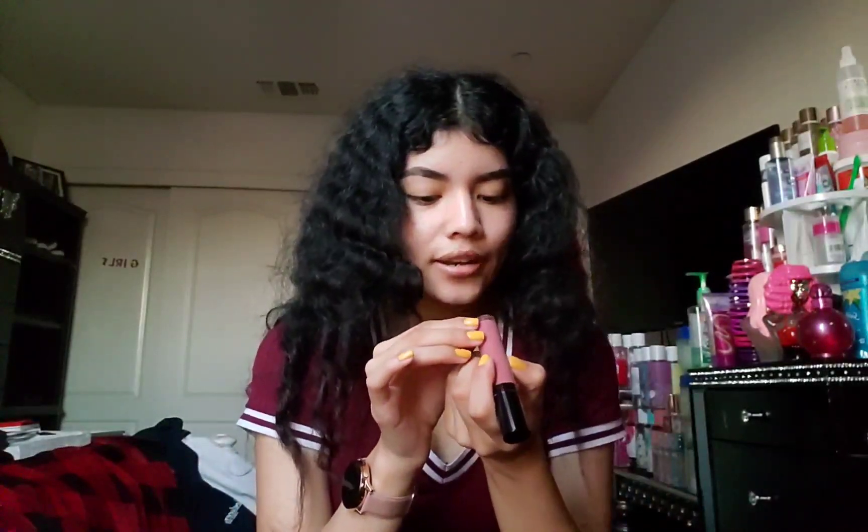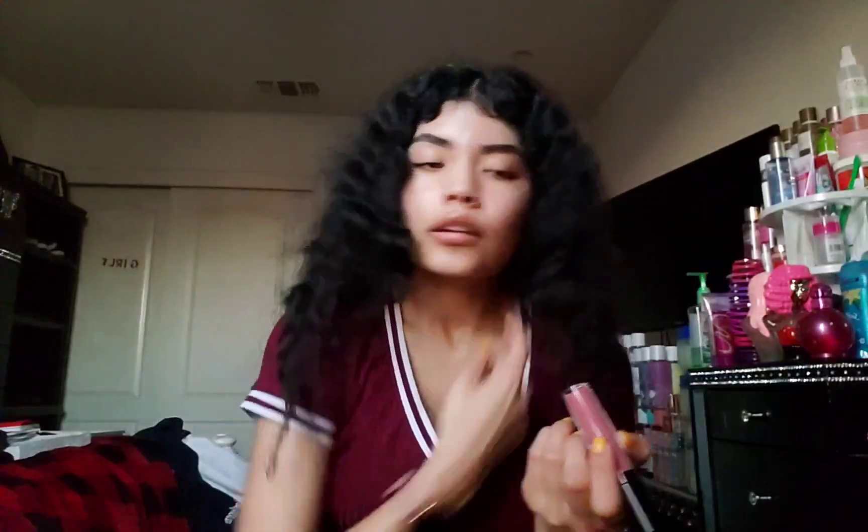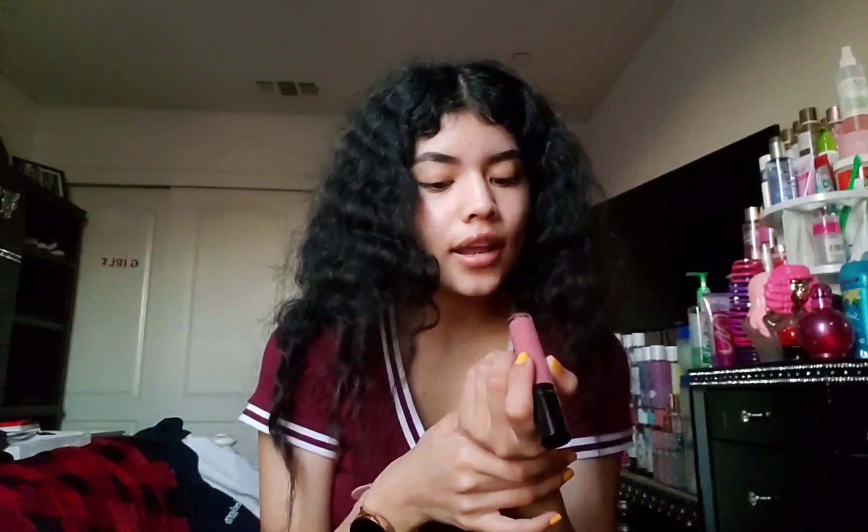The Revlon Super Lustrous gloss shade number is 215, and the name is Sugar Natural. It's a pretty pink one. I know I own a lot of pinks, but it's just hard because a lot of their makeup gets wiped out at the store and I'm just like, what the heck. But there she is.